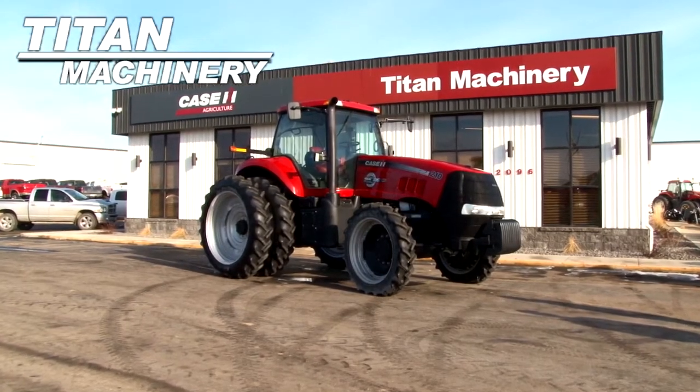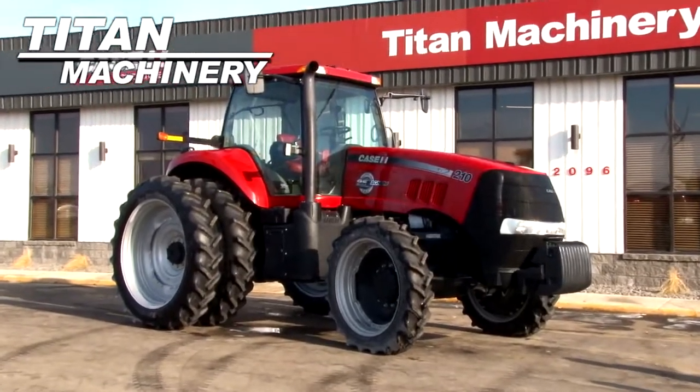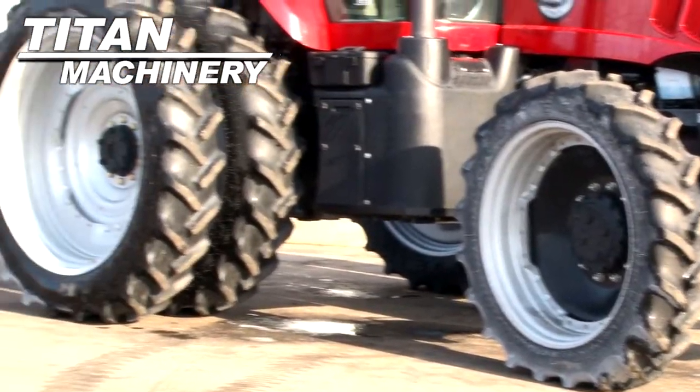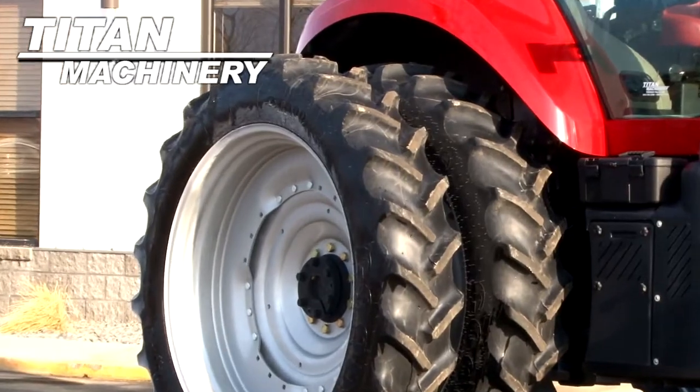Available now at Type Machinery of Fergus Falls, we have a Case IH MX210MFD with 180 hours. Front tires are 320/85/38s. Rear tires are dual 380/90/R50s.